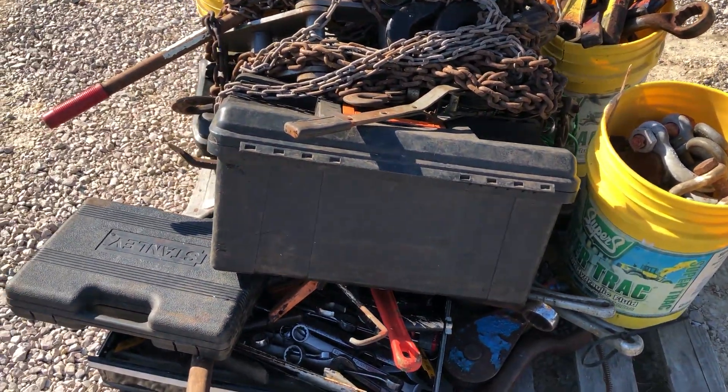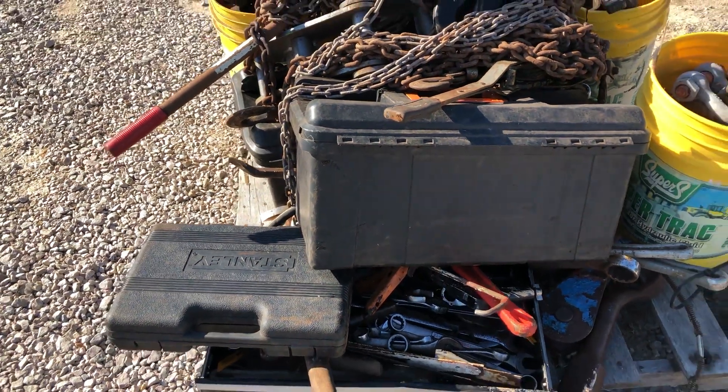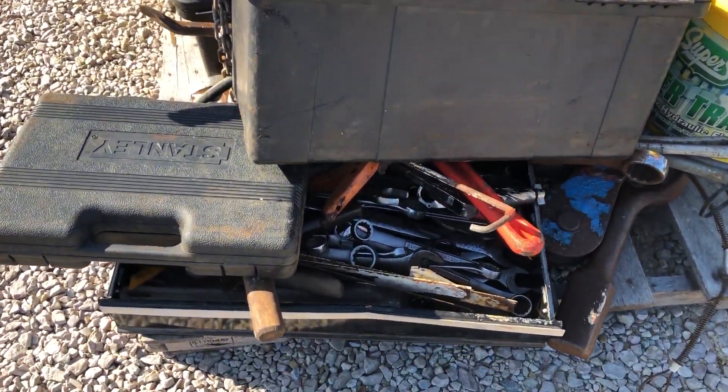Got a couple tool kits with some tool boxes — there are no complete tool boxes here, so just keep in mind, just random little tools here or there, some hammers and some wrenches.